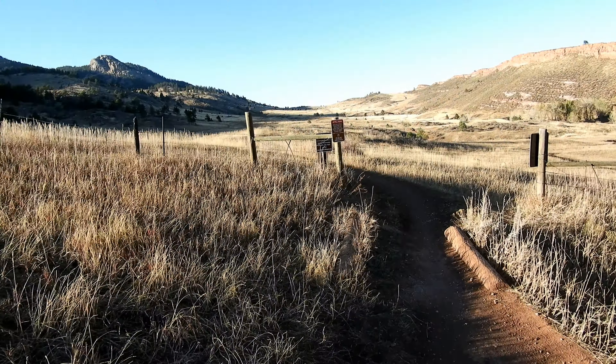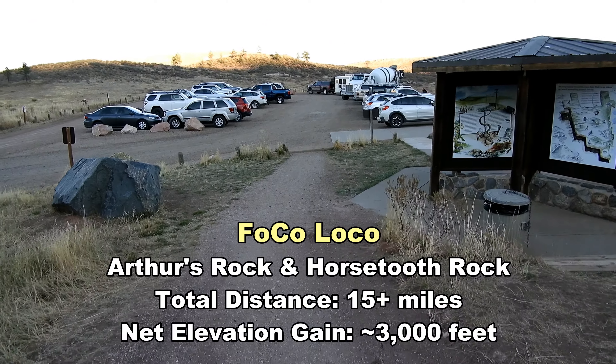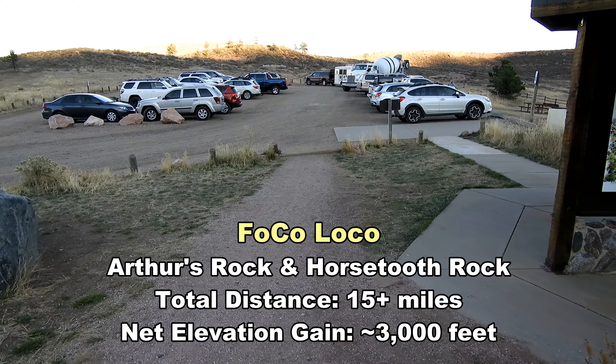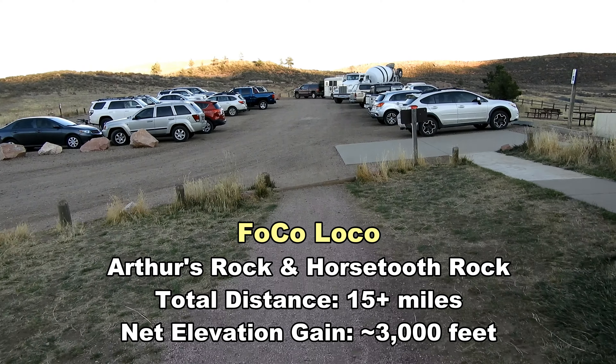I'm re-entering Lori State Park — not much further at all now. I'm back to the Arthur's Rock trailhead, and it's not even 5:15 PM yet. That took me about 2 hours and 45 minutes to come down — and I did stop for at least 15 minutes, so more like 2 and a half hours moving. Just under 9 hours for the entire day.